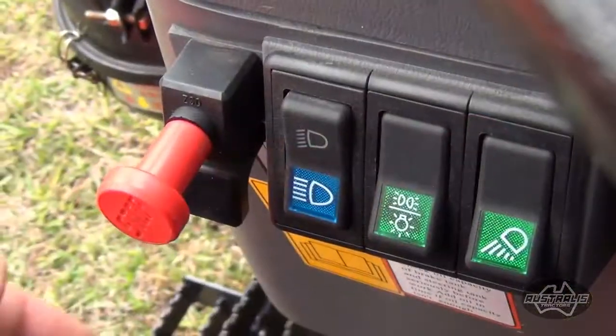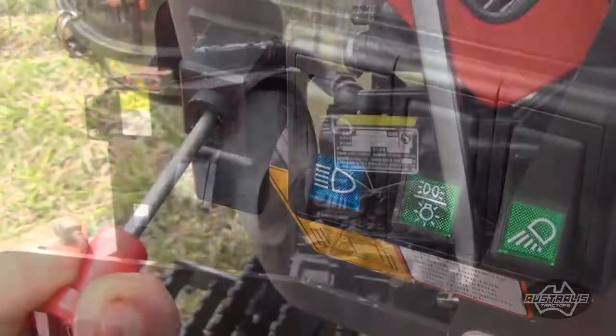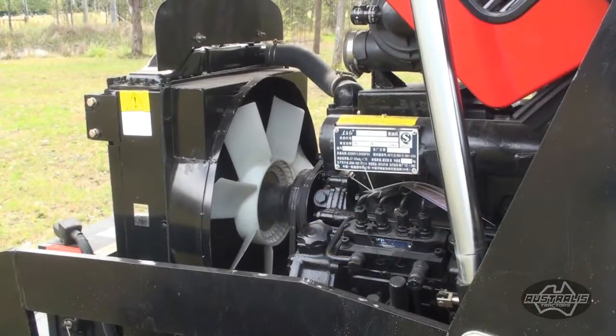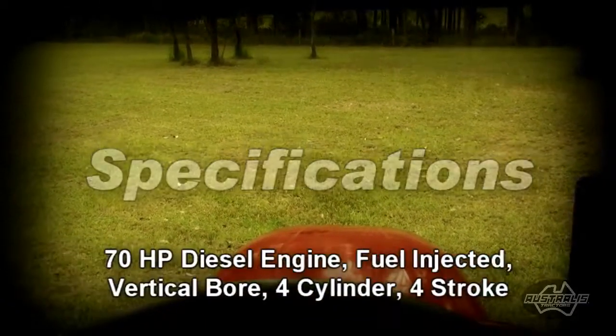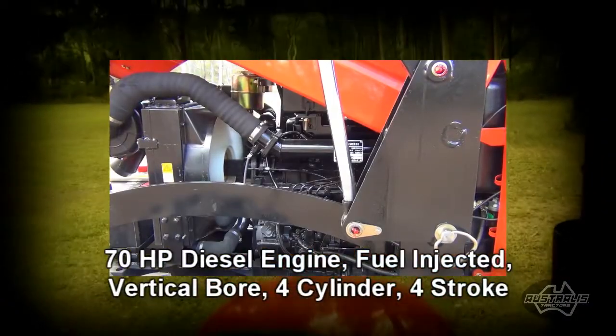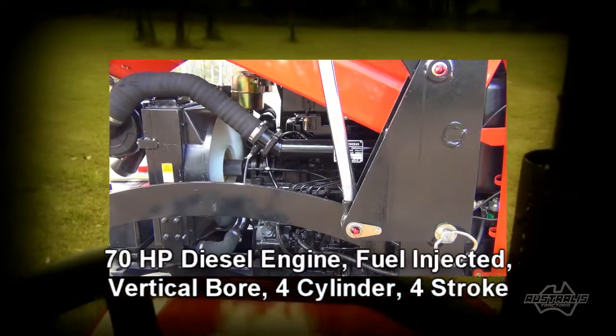When you finish work at the end of the day, turning off the tractor is easy — simply by pulling the stop handle. Now let's take a look at some of the specifications.